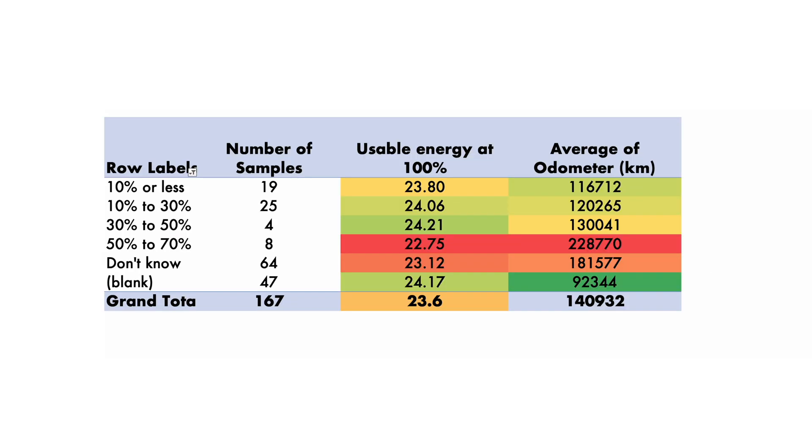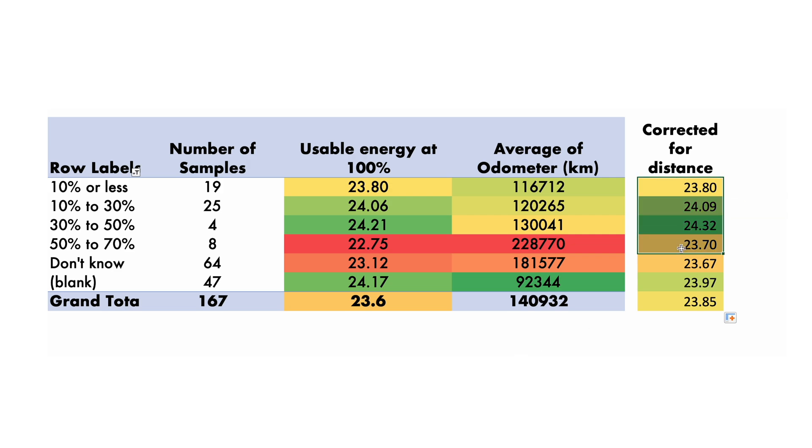What about DC versus AC charging — does that matter? You can see on the left-hand side how much AC versus DC charging there has been; higher numbers mean more DC charging. The cars with the most DC charging show the worst performance, but they also have the highest distance traveled. When you correct for the distance traveled, most numbers come out very similar — somewhere between 23.7 and 24.3 kilowatt-hours. That's very limited variance. So I would argue that this car doesn't seem to be too prone to degradation because of DC charging. At least the data is not saying anything bad about the IONIQ when it comes to too much DC charging, which is a positive.